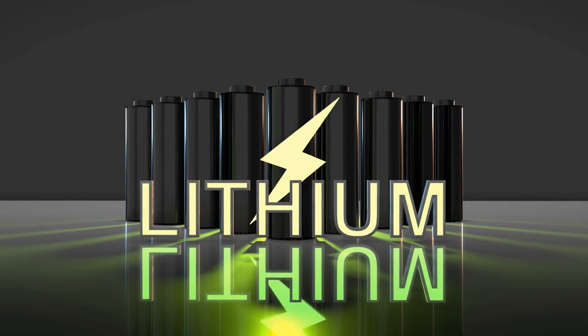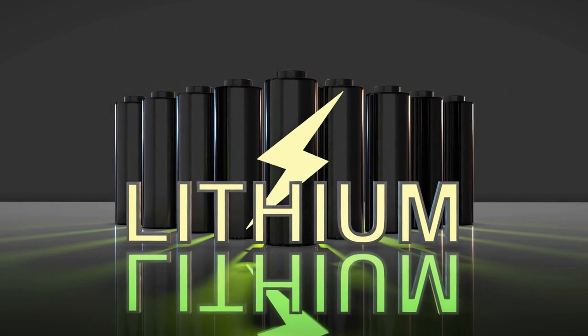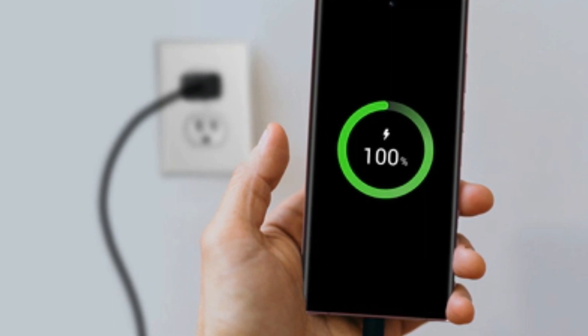The Galaxy S23 comes with a 4500 mAh battery, which will easily last you a full day of use. And if you need to recharge quickly, the phone supports fast charging and wireless charging.